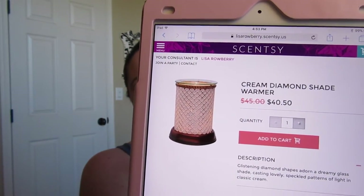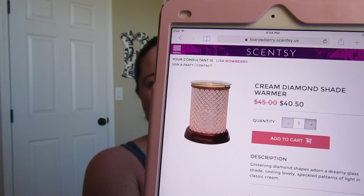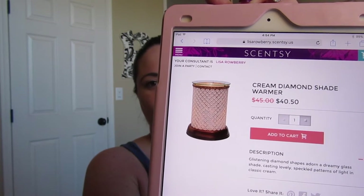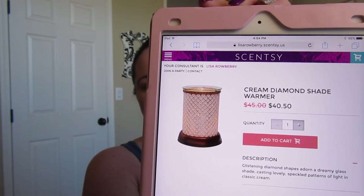The next one I'm really sad about — I have my eye on it, which means I'll probably pick it up. This is the Cream Diamond Shade warmer and it is gorgeous. I don't have it currently, but I've seen it in person. In daylight it's stunning, and when you turn the lights off and turn it on — absolutely gorgeous. I did post a picture on Instagram and Facebook of what it looks like on and off. It is on sale for $40.50 and will retire at the end of the month.